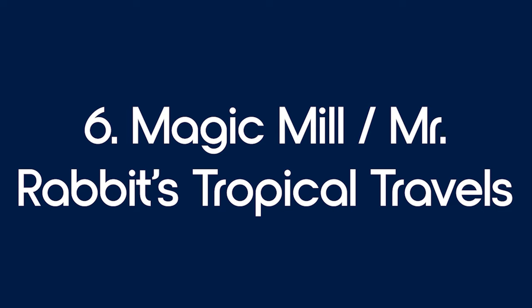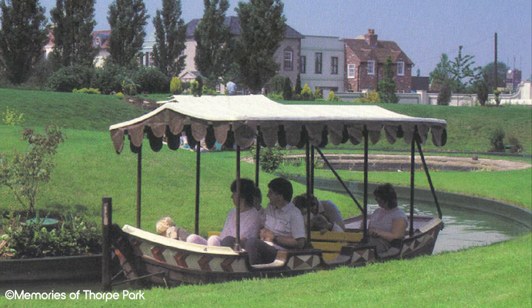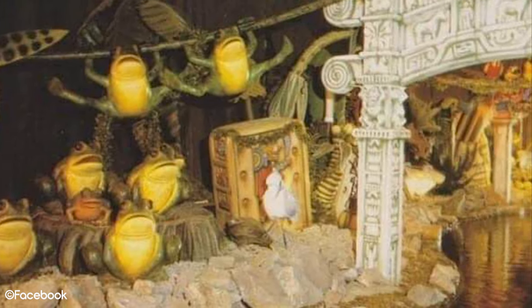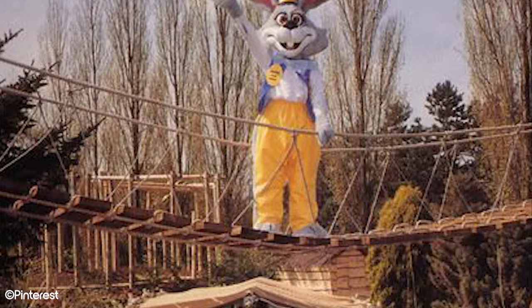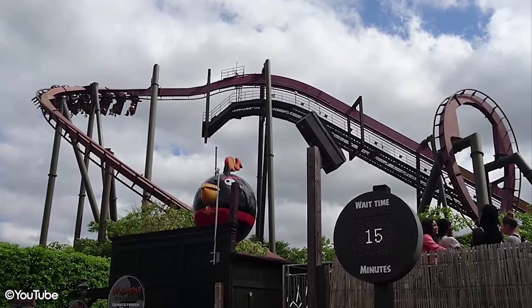Number 6: Magic Mill and Mr. Rabbit's Tropical Travels. This family boat ride operated under two names during its 19-year run. Opening as Magic Mill in 1982, guests boarded a boat that would take them on a relaxing journey through gardens and model houses. It featured a dark ride area where the calm river would take guests into the mill, filled with animatronic animals singing Paul McCartney's 'We Stand Together.' With the introduction of the Thorpe Park Rangers in the 90s, Magic Mill was rethemed to Mr. Rabbit's Tropical Travels, with changes to the boats and characters featuring amongst the gardens and houses. The same fire that destroyed Phantom Fantasia also destroyed the dark ride section, though the ride still operated without it for a year before closing permanently in 2001. Nemesis Inferno later opened in this area in 2003.